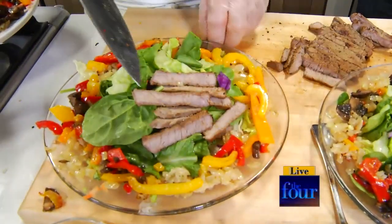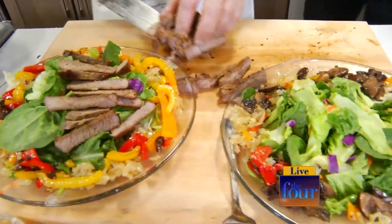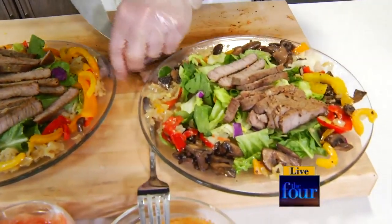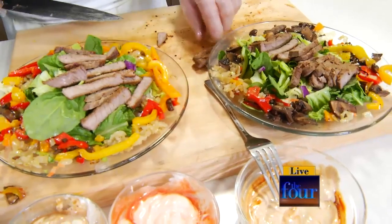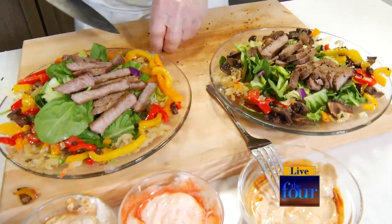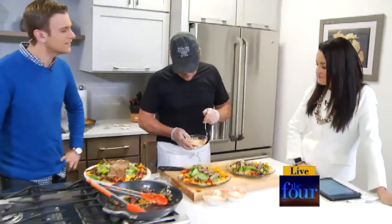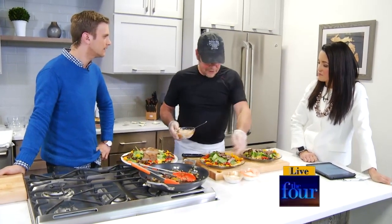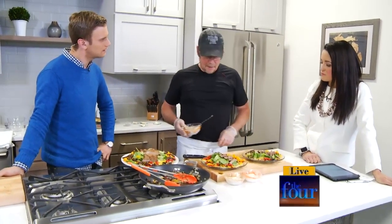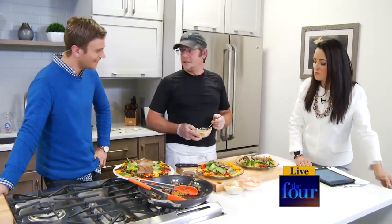My bed of lettuce is fresh romaine, iceberg, and I use some red cabbage. A little spinach maybe? Yes, spinach too. And this is what we do every day at the restaurant — fresh. At the end of the day, the salad either goes home with me for dinner or we pitch it. Freshness is going to do you just as many flavors as salt and pepper. The flavors of these peppers, baby portobello mushrooms, and a little bit of onion — that's enough flavor for me to eat a salad.